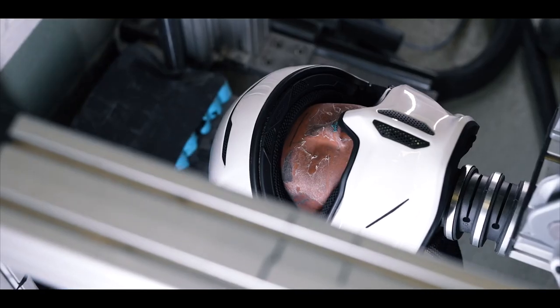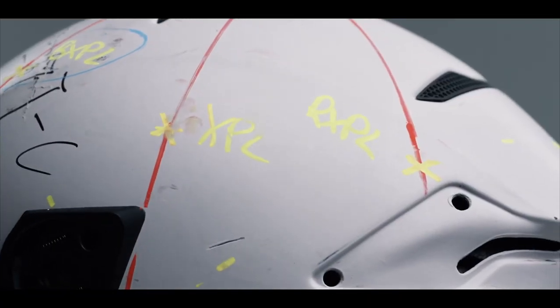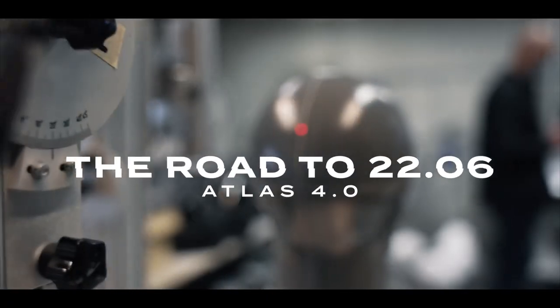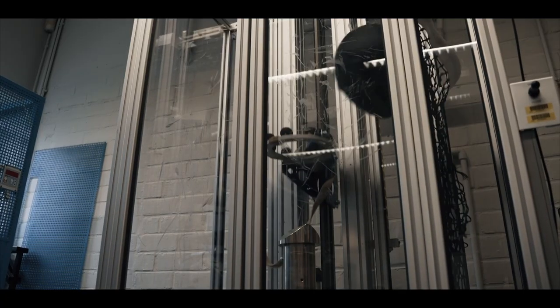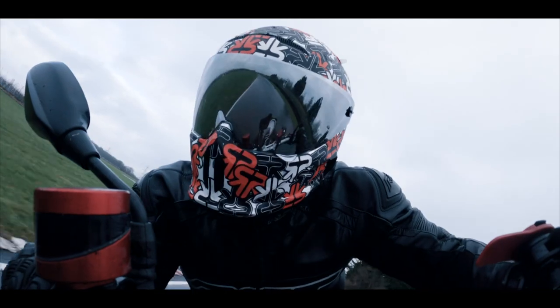To start, they have a new three-part multi-layer density EPS structure, taking safety performance to a whole new level with increased impact and rotational performance, helping the Atlas 4.0 to achieve the ECE 22.06 certification.